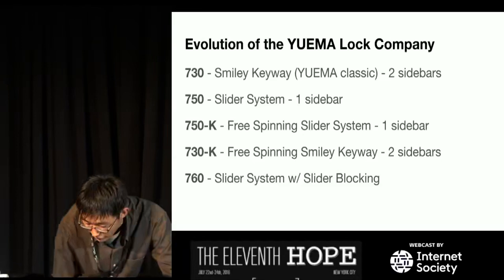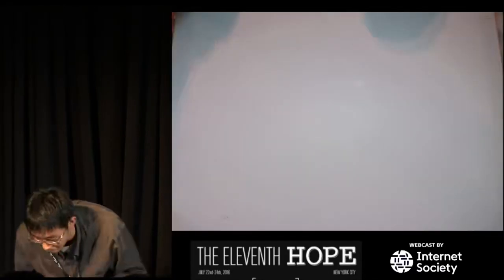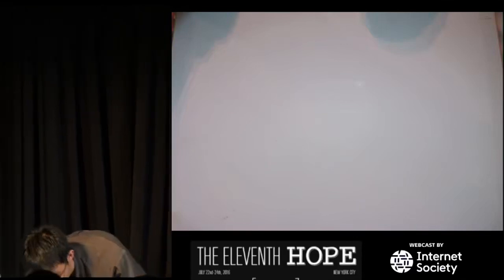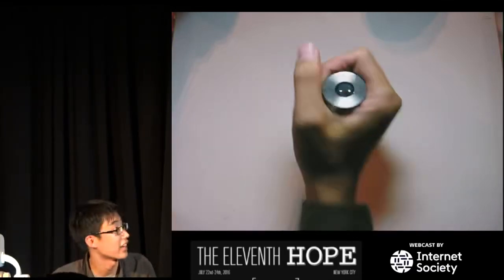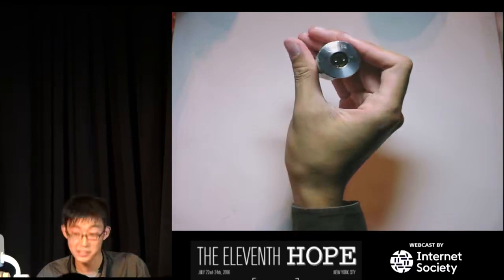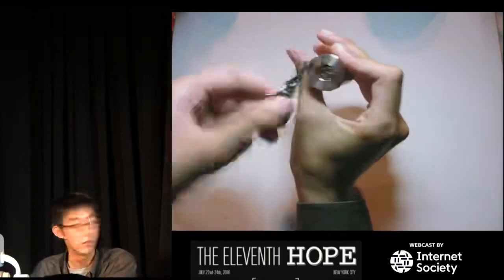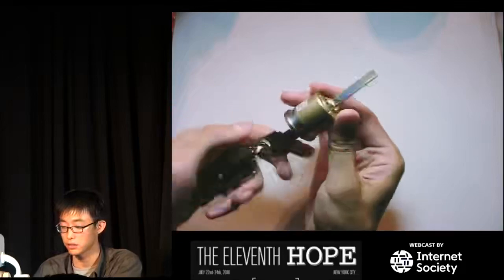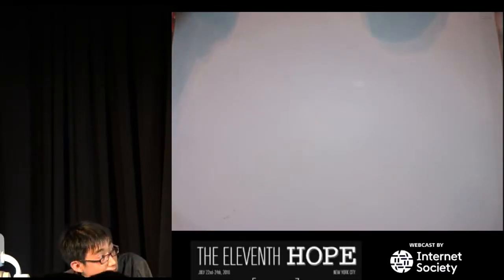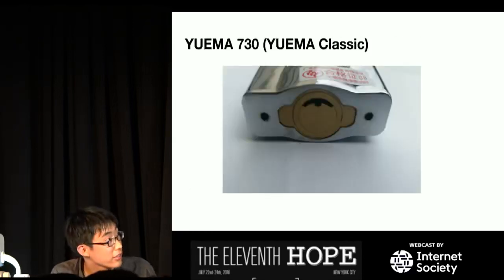What makes the Yue Ma 760 so secure? They took a step back, got rid of the reverse sidebar, and put in a regular sidebar, but added a slider-blocking system. Whenever you try to put tension on it, it locks all the sliders in place so you can't manipulate them under tension. The only way to unlock it is to have all sliders at the exact correct position before rotating — which is basically the concept of the Abloy Protec 2. Rather than making small improvements to keep a patent going, Yue Ma keeps genuinely innovating because patents don't really exist in China in the same way, so they have to stay ahead by improving.